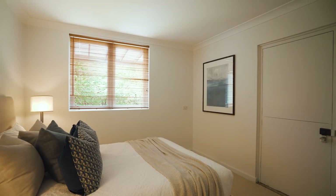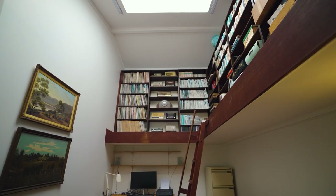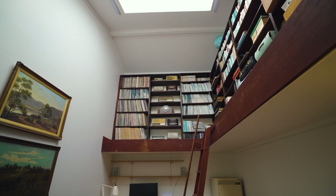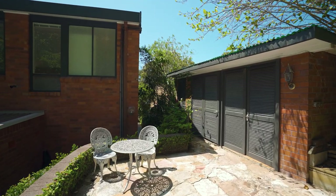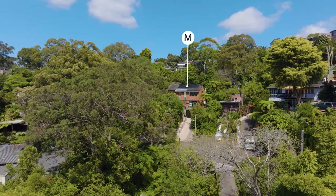Perfect for bookworms, musicians and scholars, this home also has a double height skylit library or home office. Abundant storage, wine cellar, lock-up garage and two more parking bays complete the perfect picture.